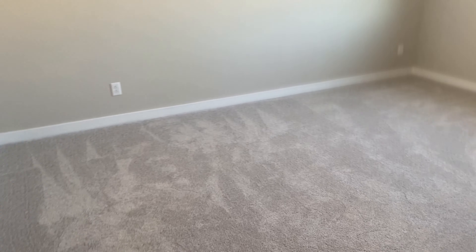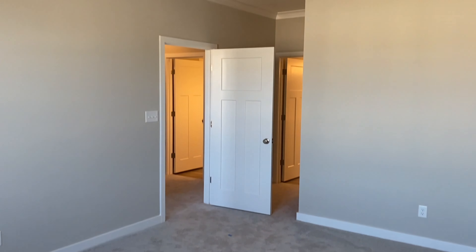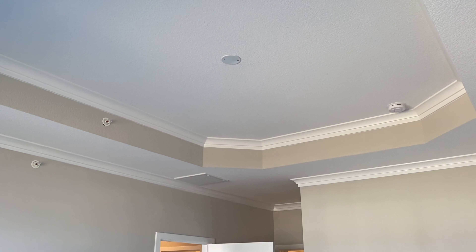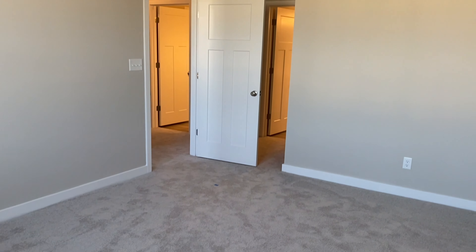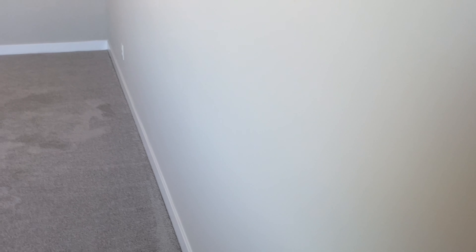I can always add those floors in later on my own. We're gonna go down the hallway and we have our first linen closet — it's just a plain, plain jane closet. That's it, nothing more, nothing less.